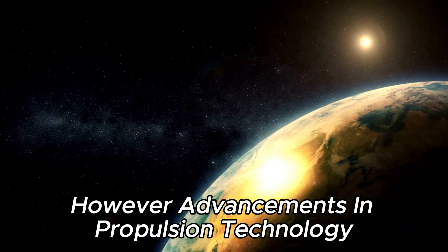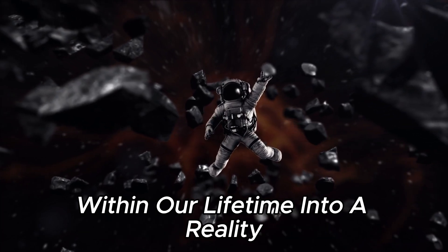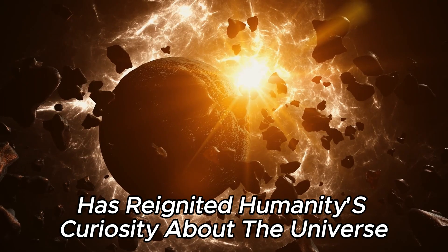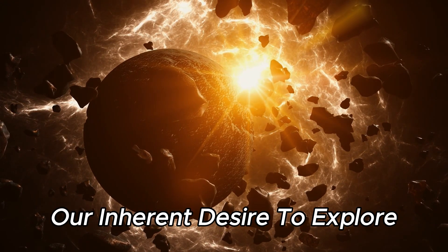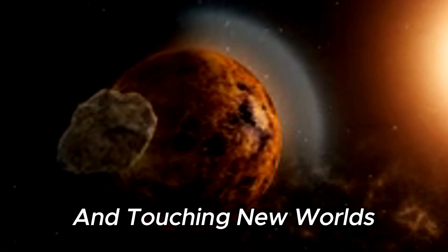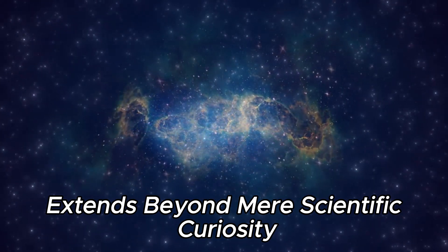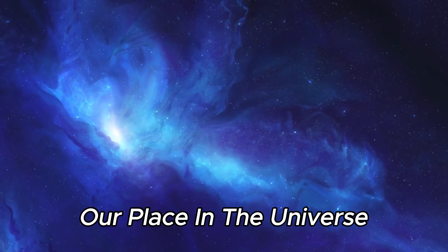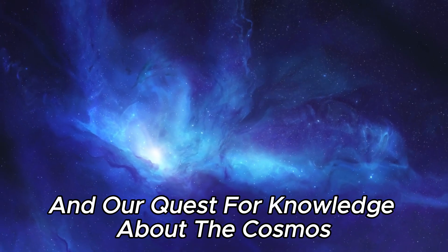However, advancements in propulsion technology could turn the dream of exploring an exoplanet within our lifetime into a reality. The discovery of Proxima Centauri b has reignited humanity's curiosity about the universe, providing a spark of hope and curiosity. It stands as a testament to our inherent desire to explore, pushing the boundaries of our knowledge and touching new worlds. Humanity's fascination with Proxima Centauri b extends beyond mere scientific curiosity — it represents a profound desire to understand our place in the universe.